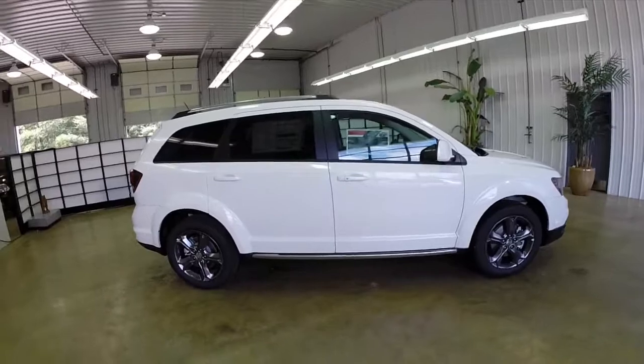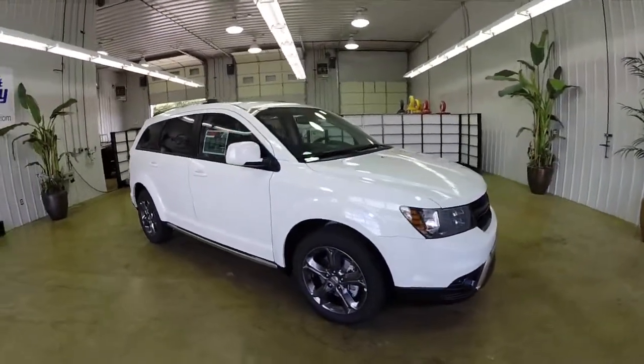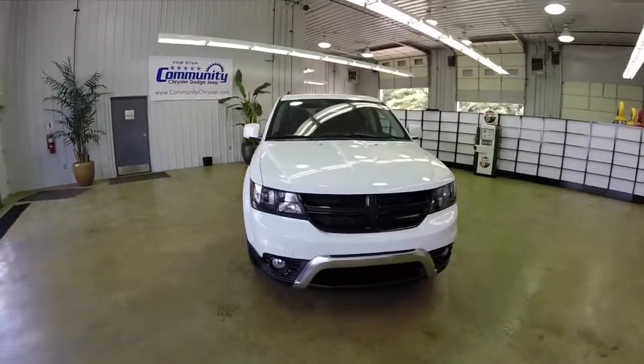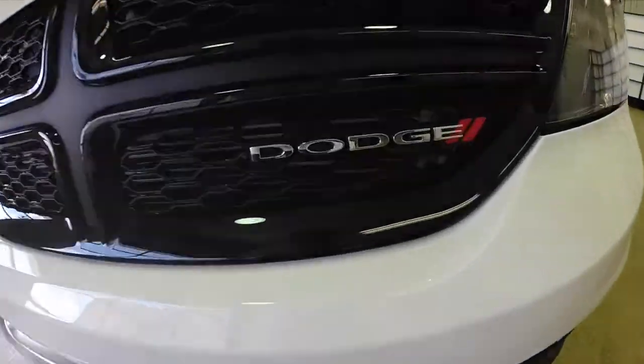To lift the seats back up, just pull the strap. They'll lock into place and then put the headrest back in position. This does conclude our quick walk around of this 2014 Dodge Journey Crossroad. If you have any questions or would like to see this vehicle, please contact our showroom. One of our friendly sales staff will be more than happy to answer any questions you may have. Thanks for watching.